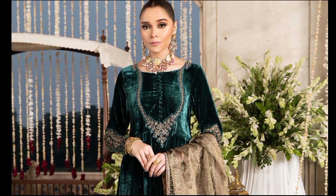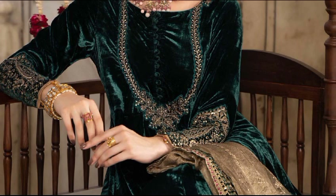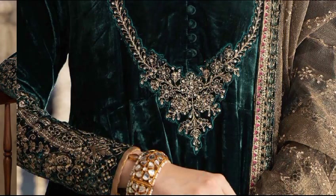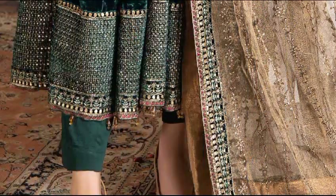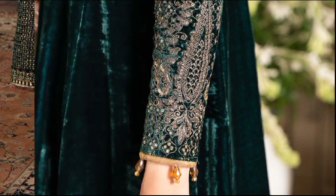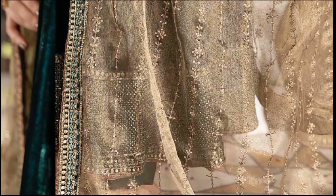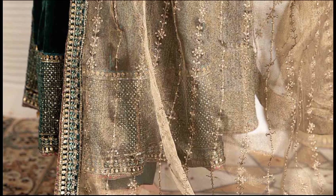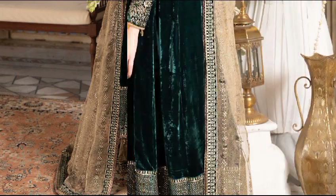This is a long-paneled frock with sequin and tilla embroidery on the neckline, sleeves, and hem, paired with an embroidered dupatta with velvet embroidered border on four sides and matching straight trousers. Available in two colors: teal and maroon. Shirt fabric is velvet, bottoms fabric is cotton satin, and dupatta fabric is zari net. Price of this three-piece dress is 40,990 rupees.